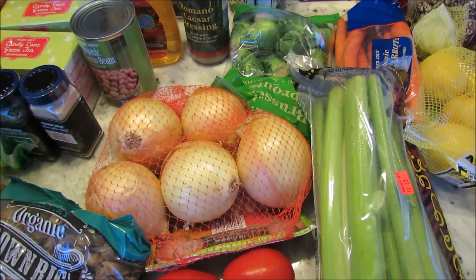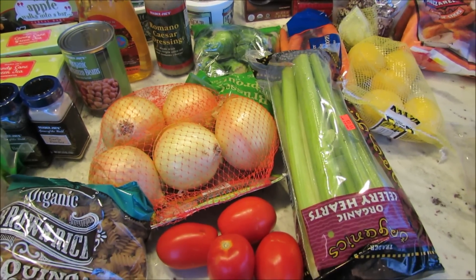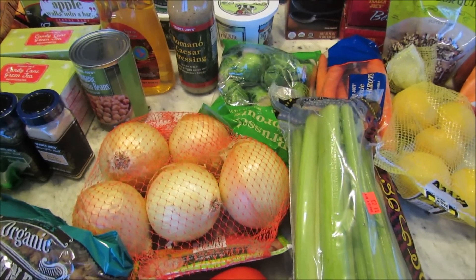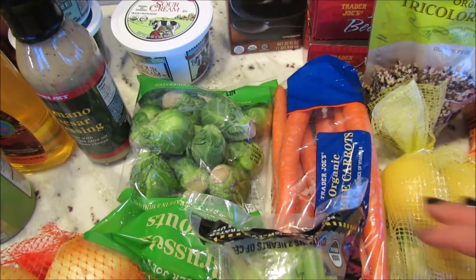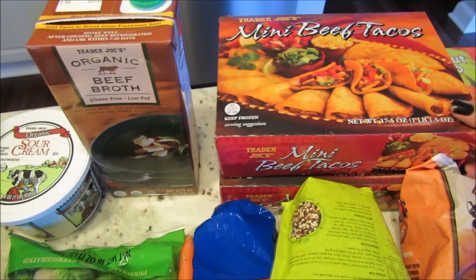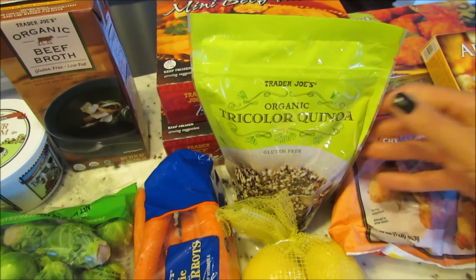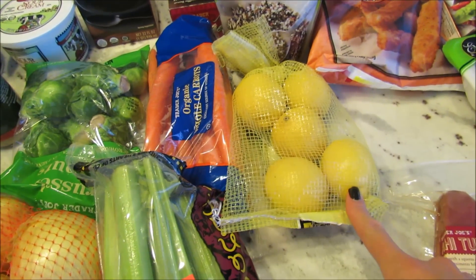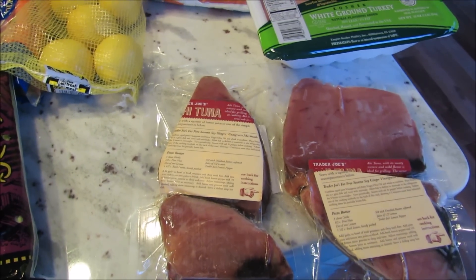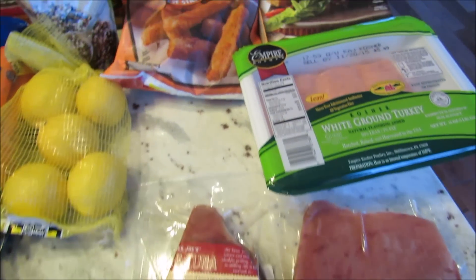I do go to the grocery store in between my Trader Joe's and Costco hauls to get produce and whatever we need, since they don't always have everything. I got celery and carrots for the lentil soup, Brussels sprouts, beef broth for the Hungarian goulash, two boxes of mini beef tacos that the kids asked for, quinoa for the stuffed peppers, a bag of organic lemons for my water, and tuna steaks — two packages.